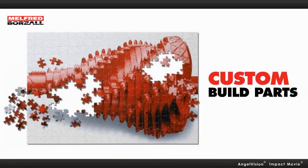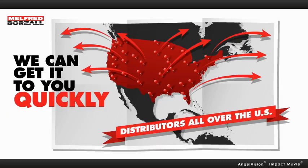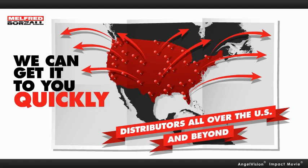And if your job has special requirements, we'll custom build a part for you. And we can get it to you quickly. With distributors all over the U.S. and beyond, we can coordinate faster delivery at a lower price.